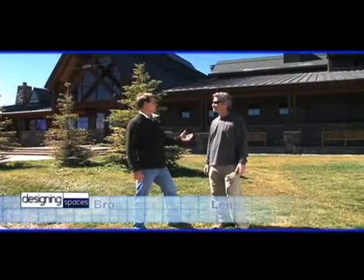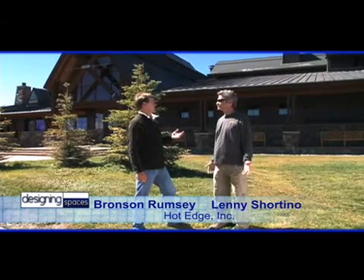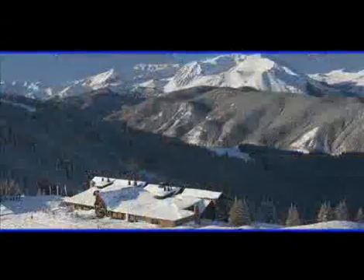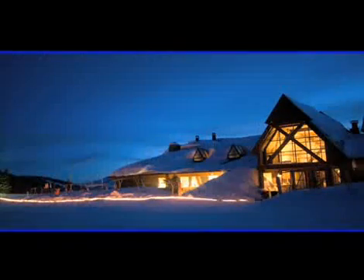Lenny, we're here at 11,000 feet atop Aspen Mountain at the famous sun deck. Couldn't find a more extreme application for a Hot Edge system. Here you get 350 to 600 average inches of snowfall a year — good for skiing, but not good for the roofs.